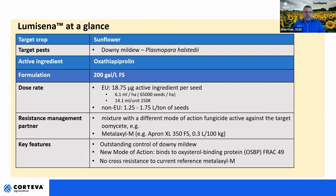Lumicena at a glance: we are talking today about sunflower as the target crop. Outside of EU and in other regions this product can also be used in other crops like soybeans. But today we are focusing on sunflower, and the target pathogen with this product is the downy mildew Plasmopora halstedii. The active ingredient is oxathiapiprolin. We have a specific formulation for seed treatment use — containing 200 grams active ingredient per liter of oxathiapiprolin, formulated as a flowable suspension. The product is under the registration process and we have well-defined rates for use.